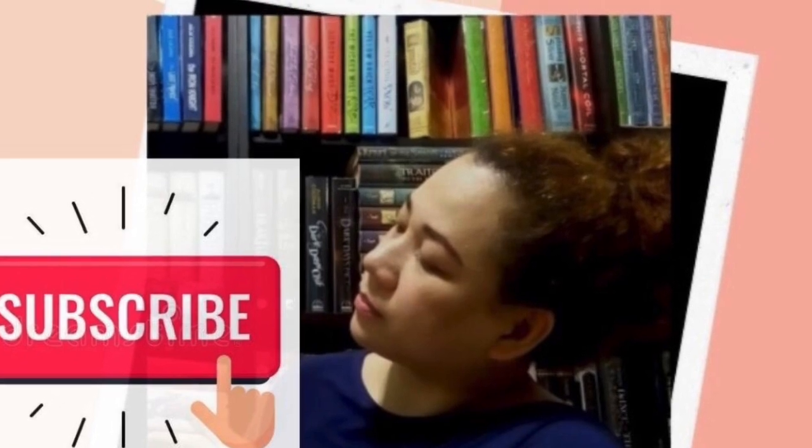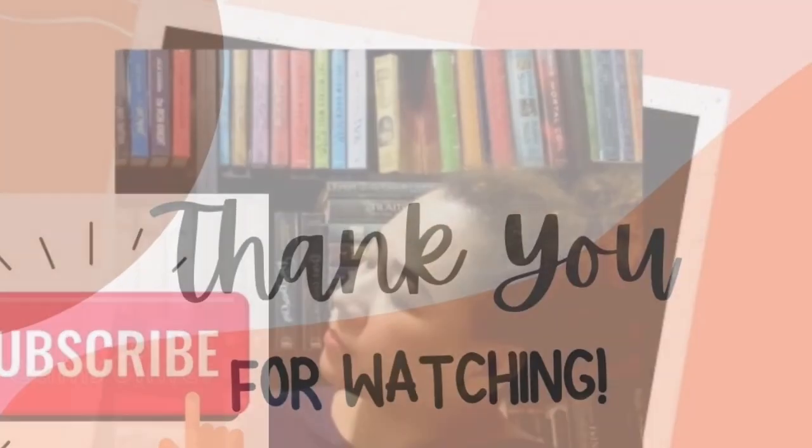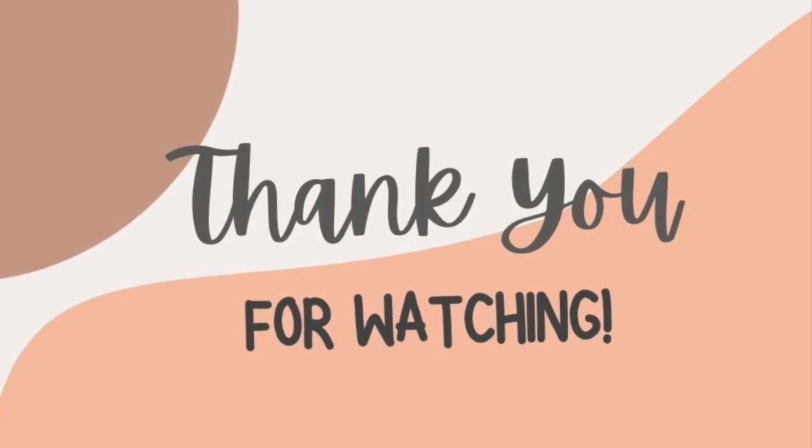Thank you again for watching. I do hope you like this video. Please do subscribe and like, and see you again soon!